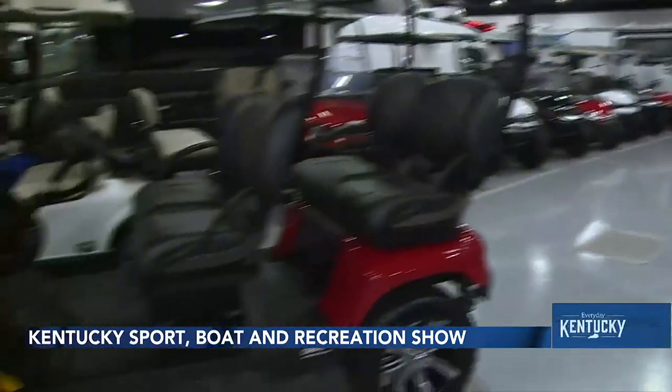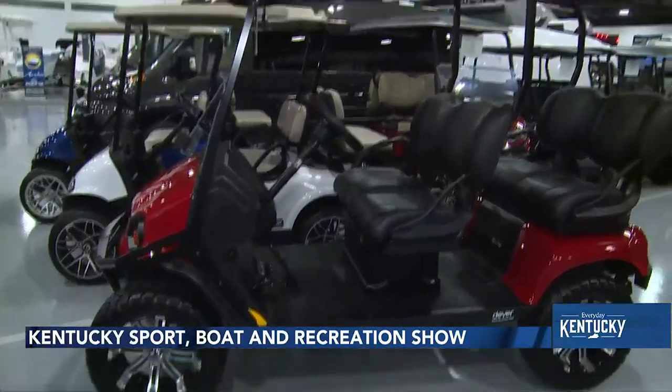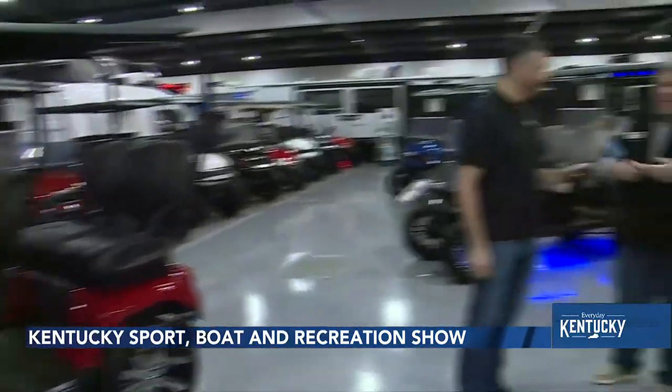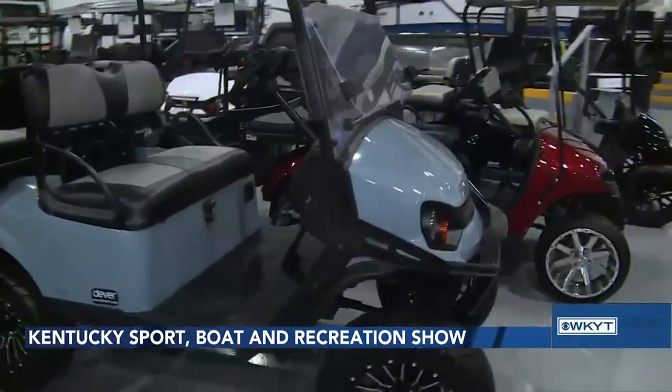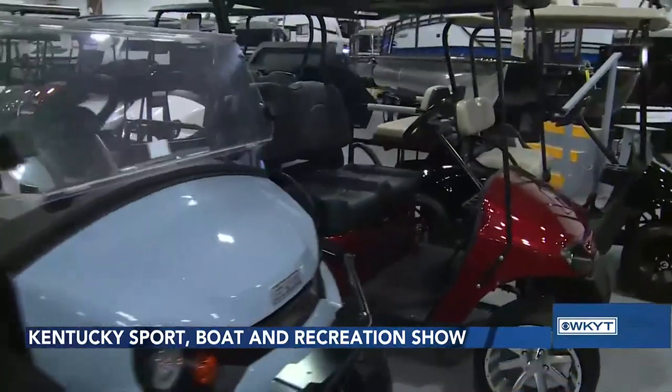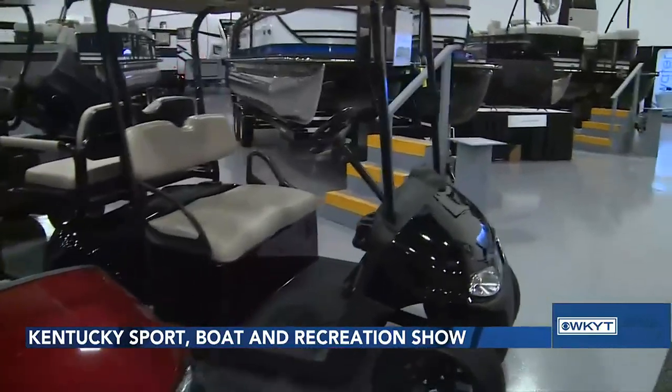We were talking to you all earlier, but now we're out here getting to see some of these things. What are some of the different uses you all have seen for these? We know it's not just golf at this point. Camping, people at the lake with the lake house, people in their neighborhood, hunting, horse farms, small farms — just about anything anybody really needs. If you want to golf out of it, you can golf out of it and then take it to the farm and load some hay on the back and do whatever you need with it.